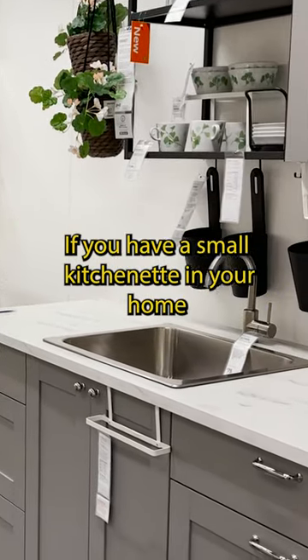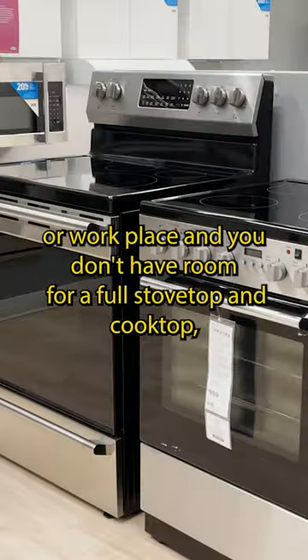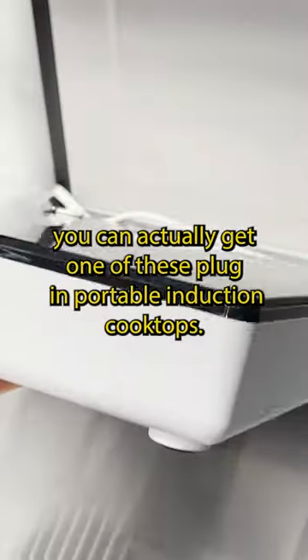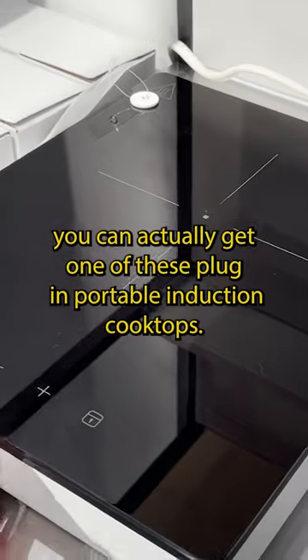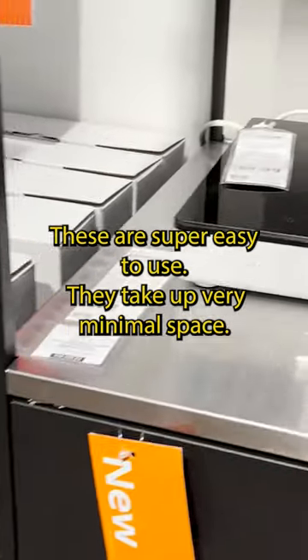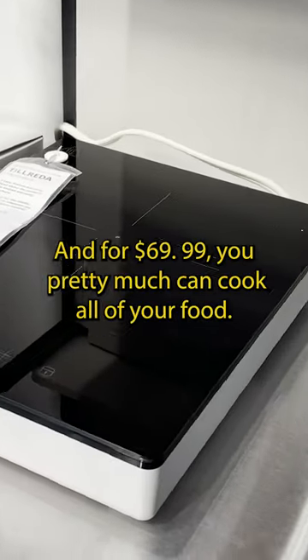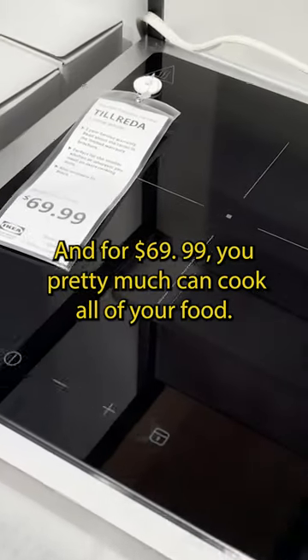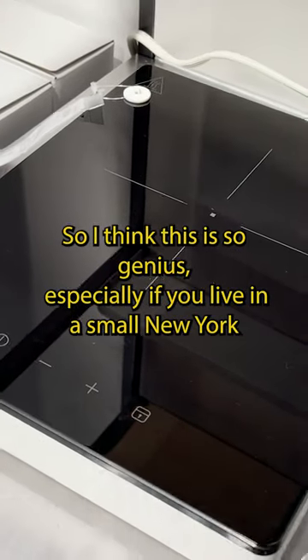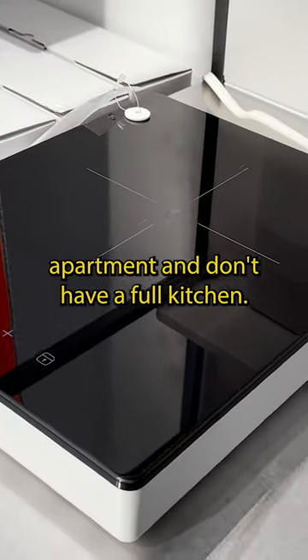If you have a small kitchenette in your home or workplace and you don't have room for a full stovetop and cooktop, you can actually get one of these plug-in portable induction cooktops. These are super easy to use, take up very minimal space, and you can even store them away. And for $69.99, you pretty much can cook all of your food. This is so genius, especially if you live in a small New York apartment and don't have a full kitchen.